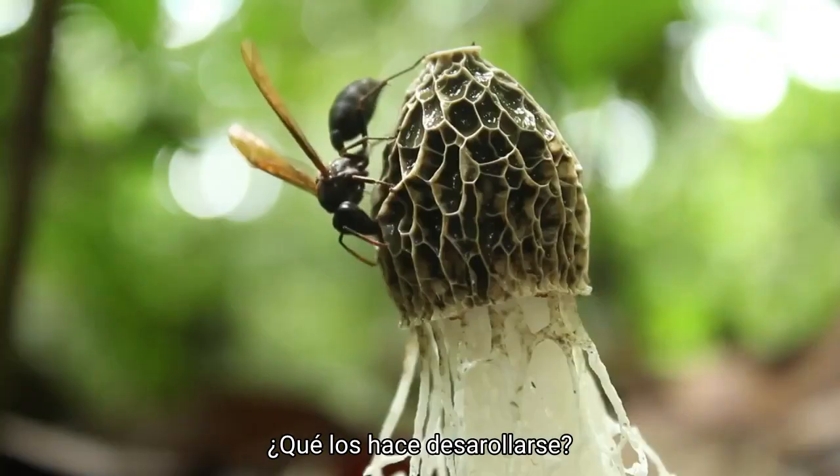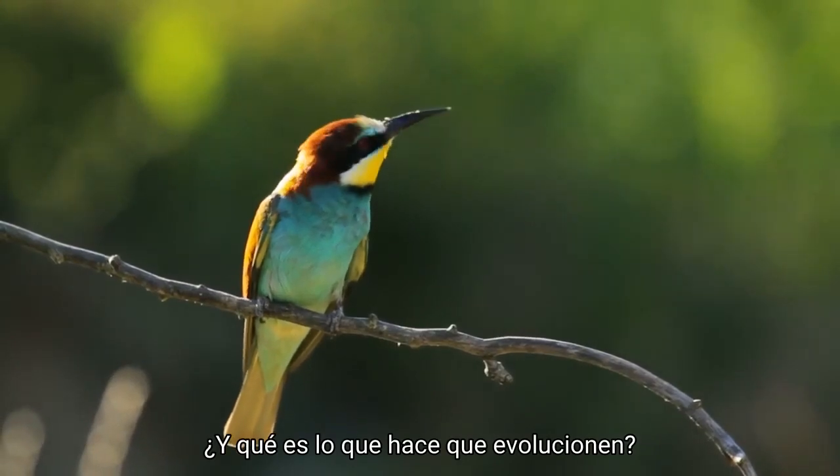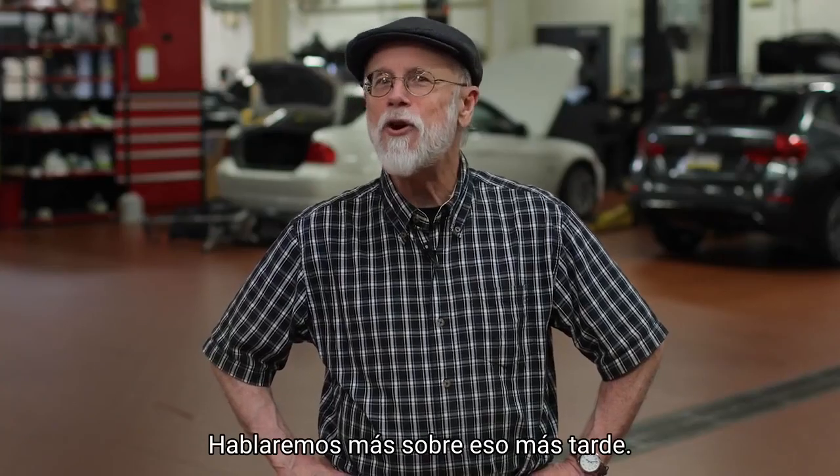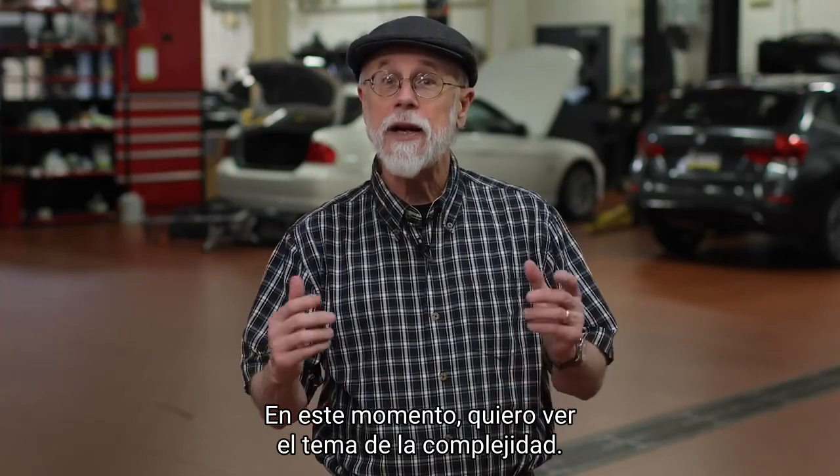What makes them thrive? What makes them fail? And what causes them to evolve? We'll cover more about that later. Right now, I want to look at the topic of complexity.